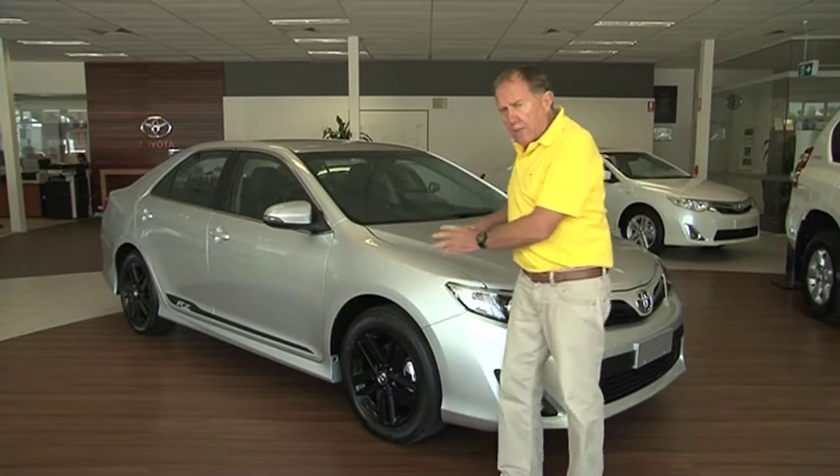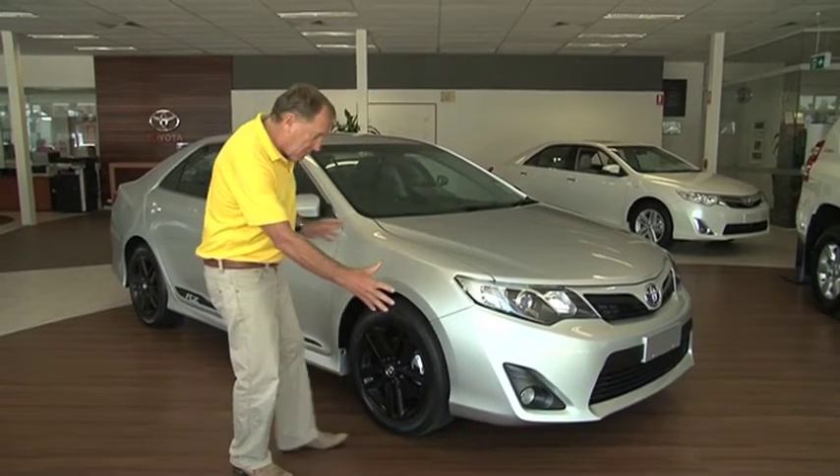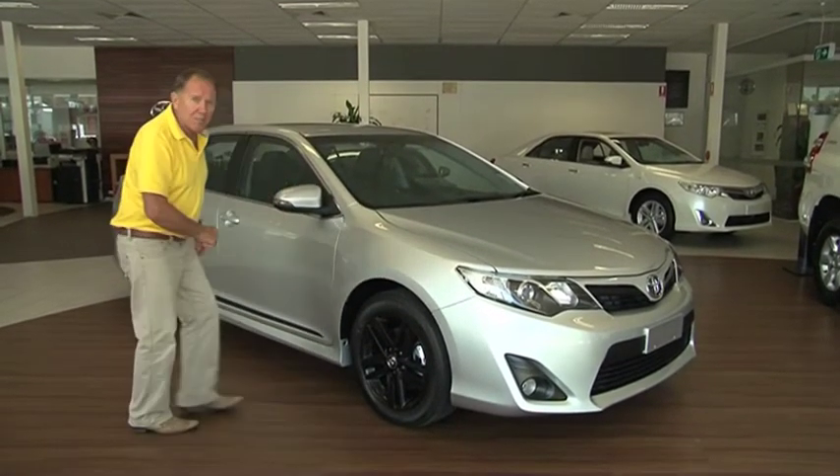Now their advertising for this car is: it brings out the bad in dad. Does it? I think it just might.